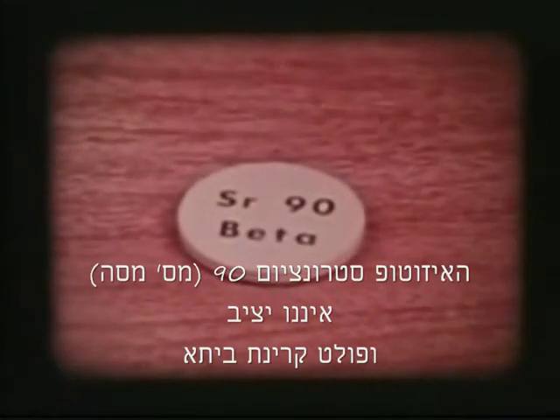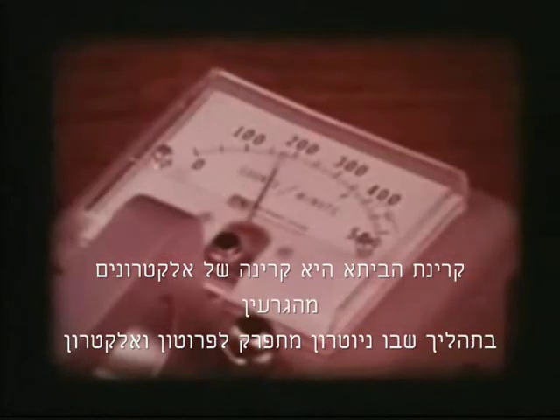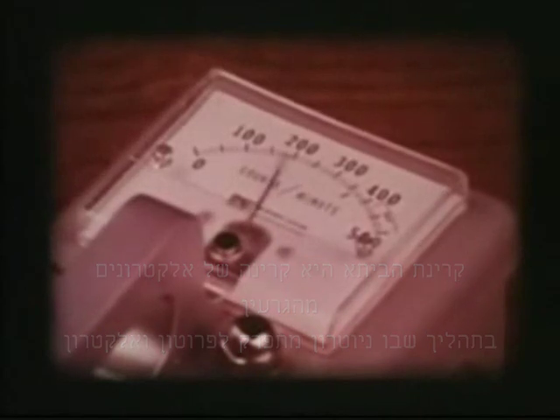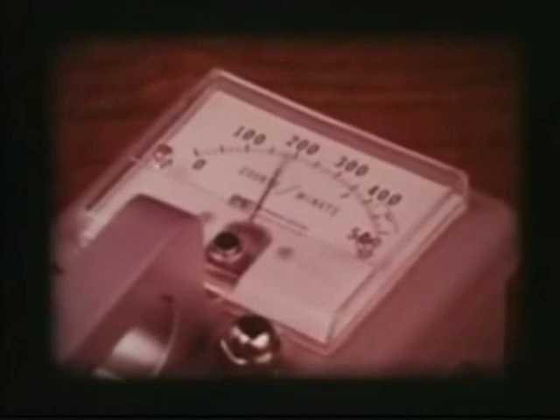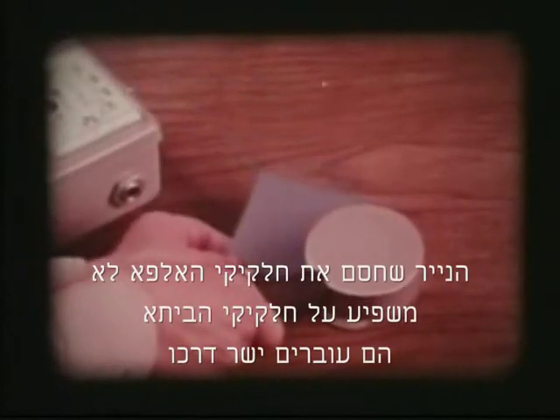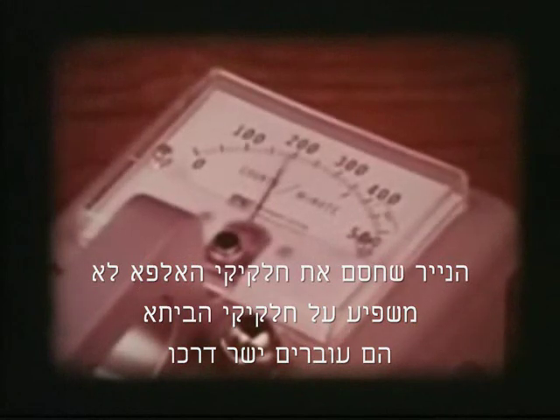Beta, the second Greek letter, is the name given to the radiation coming from strontium-90, an element chemically similar to calcium. The betas are also picked up by the probe and register a little less than 200 counts per minute on the meter. The paper that stopped the alphas has little effect on the betas — they go right through it.